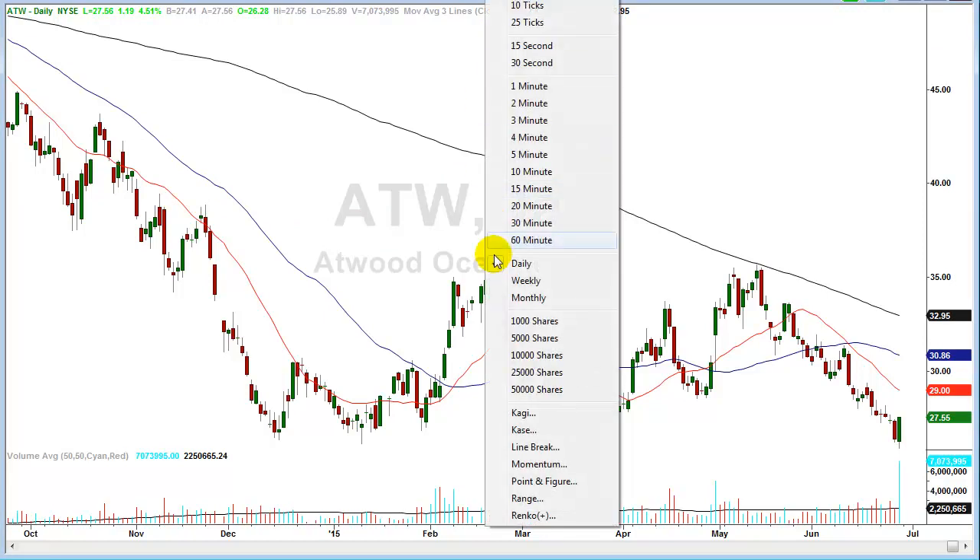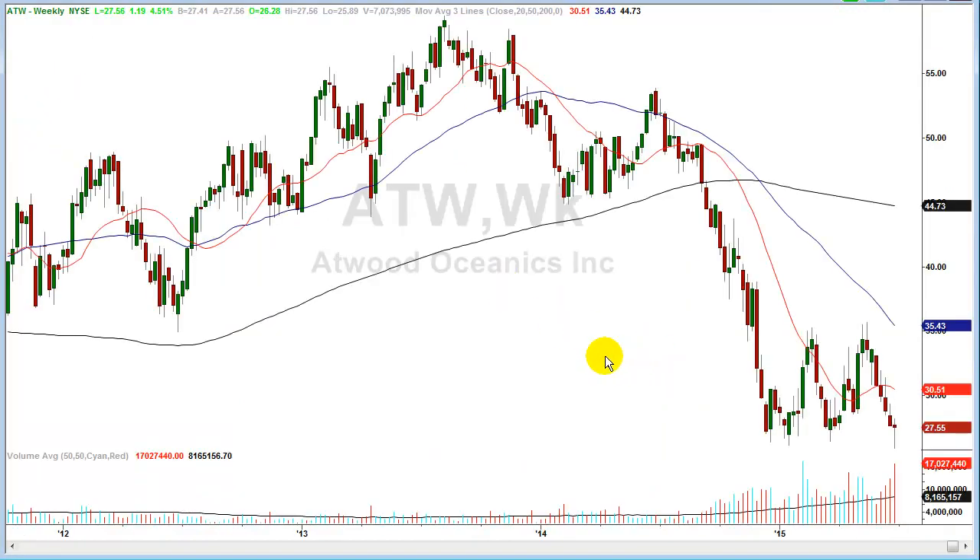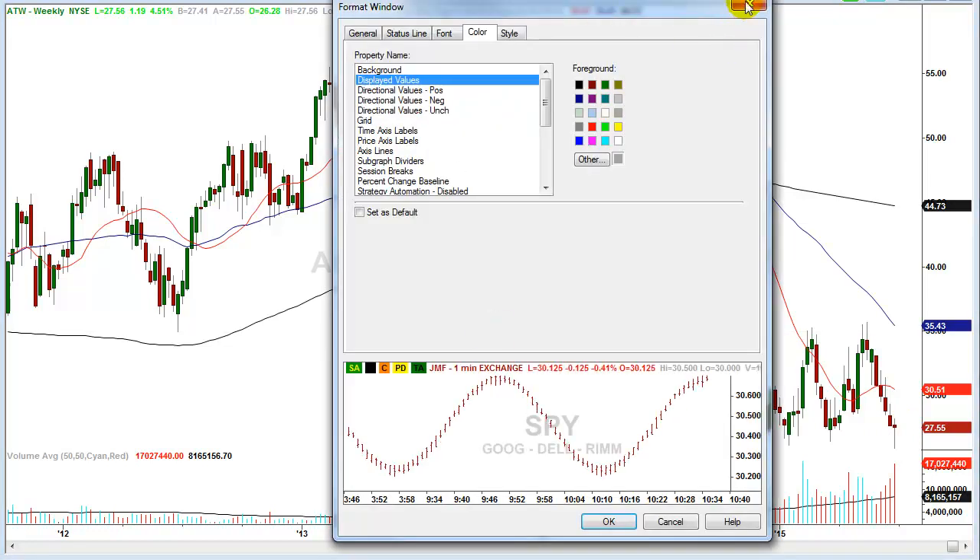Let's take a look at a longer time frame on the weekly chart. Here we have another high volume week — seventeen million shares against an average week of just over eight million shares. This candle made a new low, reversed during the day, and finished near the highs with what's called a narrow body bar — this very slight red candle here — which is another indicator of a reversal.